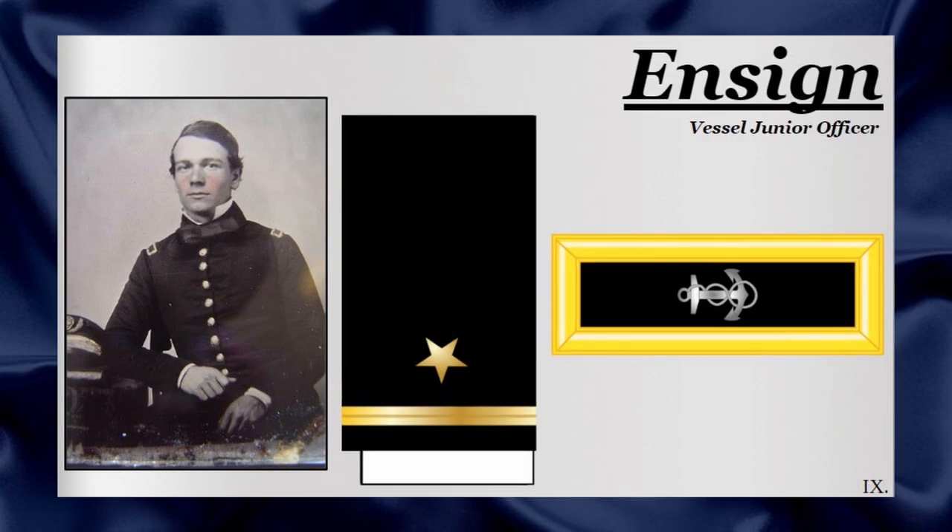The Union Navy's Ensign rank was the lowest attainable commissioned line officer rank. It was the rank obtained after completing officer's training and it offered little in the way of actual command. The rank was identifiable by a small golden sleeve bar and an anchor on the shoulder strap.